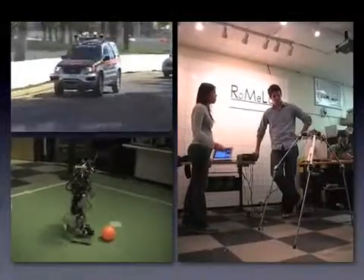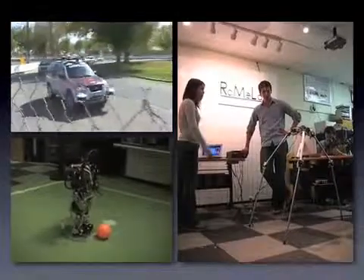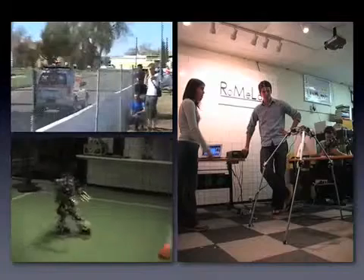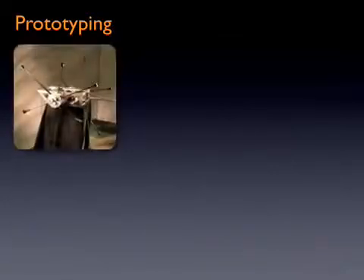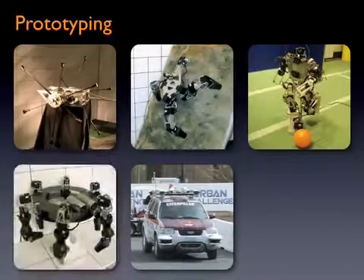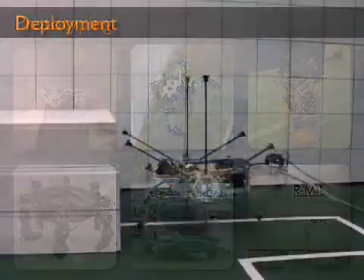The team benefited from previously developed LabVIEW interfaces successfully implemented on Odin, Virginia Tech's DARPA Urban Challenge vehicle, and Darwin, Virginia Tech's RoboCup autonomous humanoid robot. Many of these National Instruments technologies developed for Impasse are also used for many of ROMELA's other robot research platforms, which saves development time and cost.